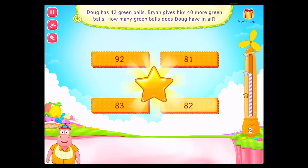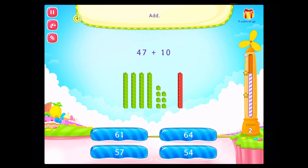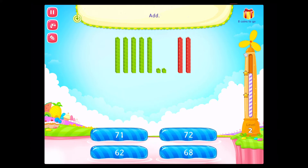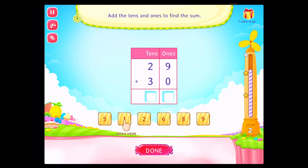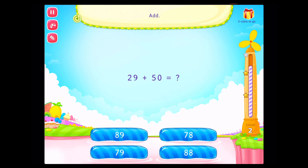Congratulations! You've done it! Add. Awesome! Add. Rockstar! Add the tens and ones to find the sum. Correct! Add the tens and ones to find the sum. Fabulous! Add. Congratulations! You've done it!